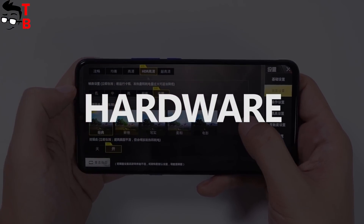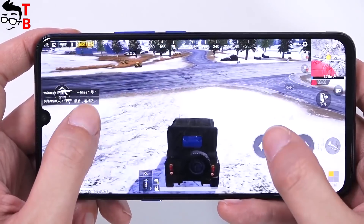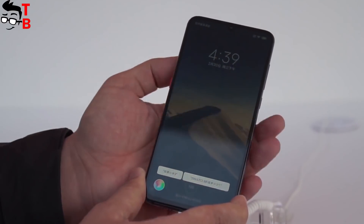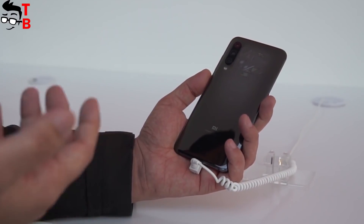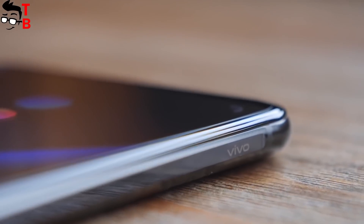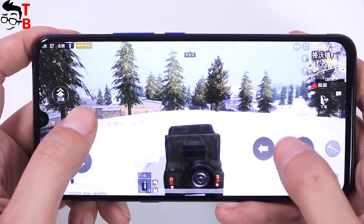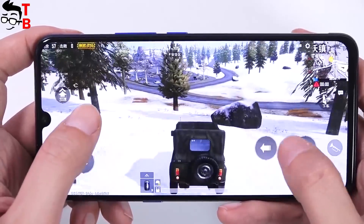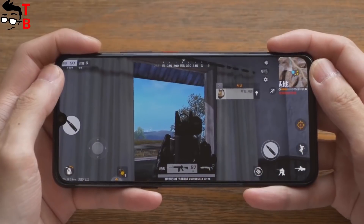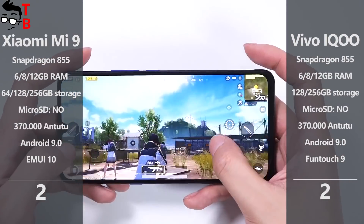We have two flagships, so both of them are powered by the latest chipset from Qualcomm — Snapdragon 855. This is the best mobile processor in 2019 and it provides the best performance. If we talk about memory, Xiaomi Mi 9 is available in versions with 6 or 8GB of RAM and 64 or 128GB of internal memory. Also, there is a Xiaomi Mi 9 Transparent Edition with 12GB of RAM and 256GB of storage. Vivo IQ also has 6 or 8GB of RAM, and there is a version with 12GB of RAM. As for internal memory, there are 128GB and 256GB models. None of them supports microSD cards. In Antutu benchmark, Xiaomi and Vivo phones both score about 340,000 points — a very impressive result. The smartphones provide similar performance and have the same memory configurations, so they receive one point each from me.